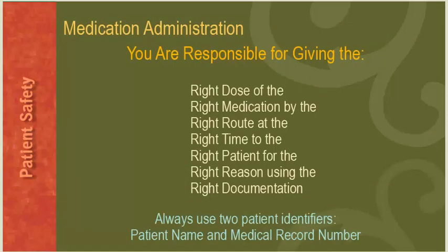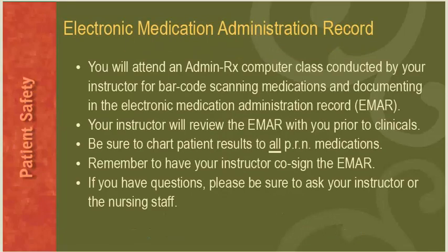Regarding medication administration, you are responsible for giving the right dose of the right medication by the right route at the right time to the right patient for the right reason using the right documentation. Always use two patient identifiers: patient name and medical record number. You will attend an admin computer class conducted by your instructor for barcode scanning medications and documenting in the Electronic Medication Administration Record (EMAR). Your instructor will review the EMAR with you prior to clinicals. Be sure to chart patient results to all PRN medications, and remember to have your instructor co-sign the EMAR.